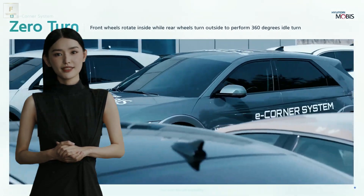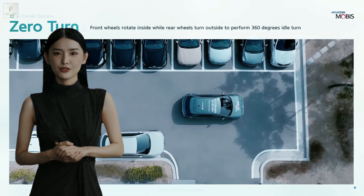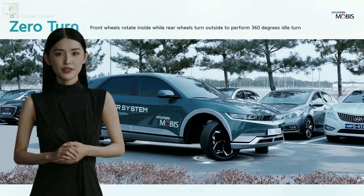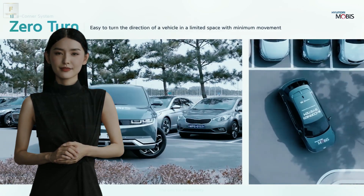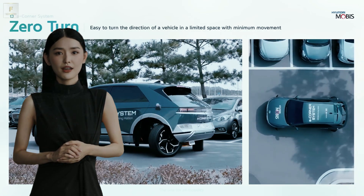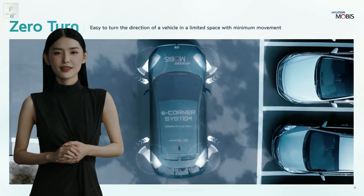Picture this: the Hyundai Ioniq 5 electric vehicle pulls up beside an open spot, and with a twist, all four wheels swivel 90 degrees, effortlessly sliding into the perfect parking position. No reversing, no steering gymnastics — just pure, unadulterated finesse. Hyundai calls it crab driving, and trust me, it's a showstopper.